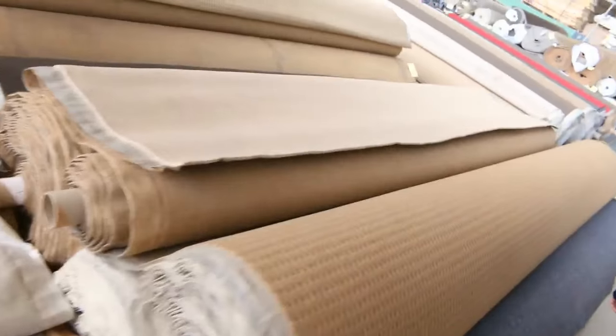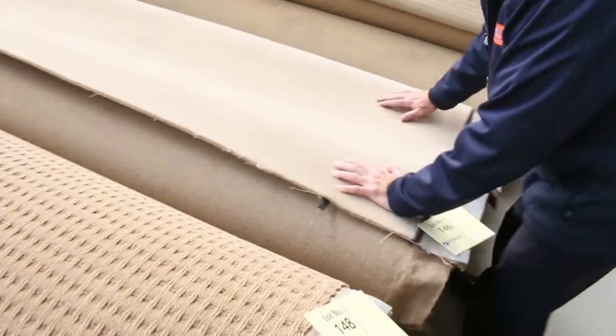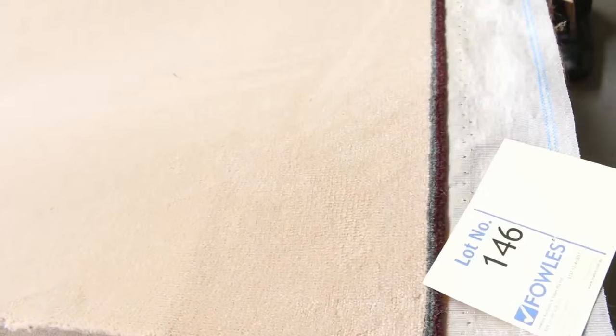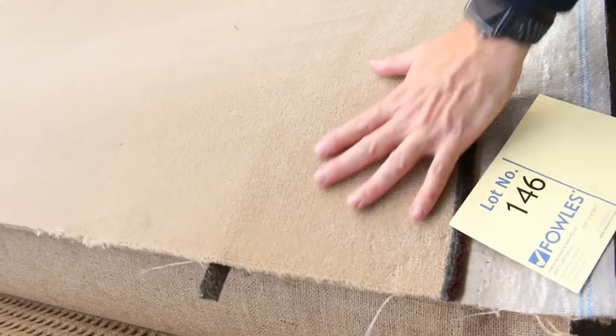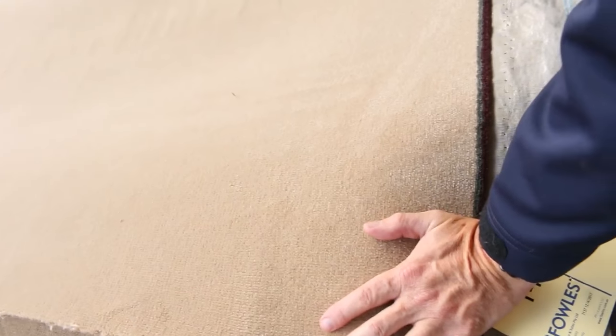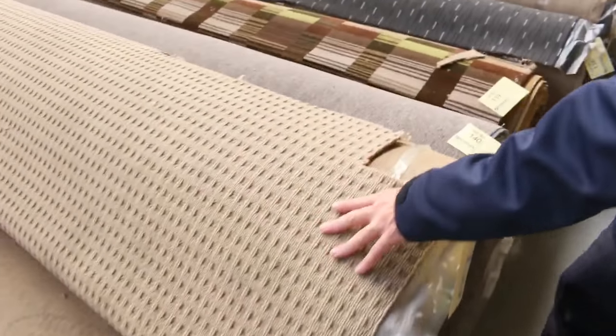Then into the big rolls. We've got some nice larger roll sizes here, including some beautiful quality wool plush. This one here — I've got two rolls of it, lot number 146 and lot number 145 — is a 50-ounce pure wool plush pile which would normally retail at around about close to $320 a metre. We'll be looking for around about the $60 to $70 a metre mark, saving well over $200 a metre. Big quantity there, so great if you're doing a large house lot.